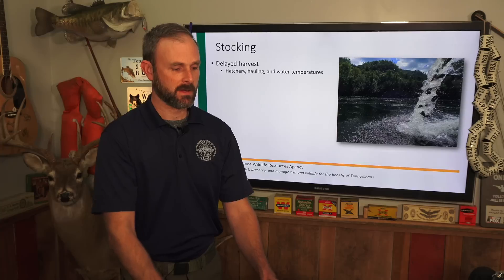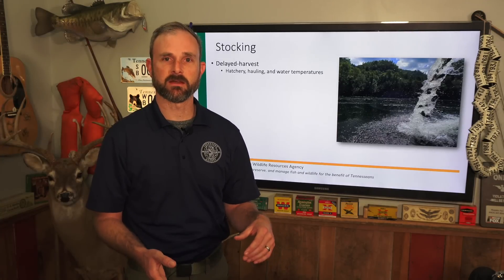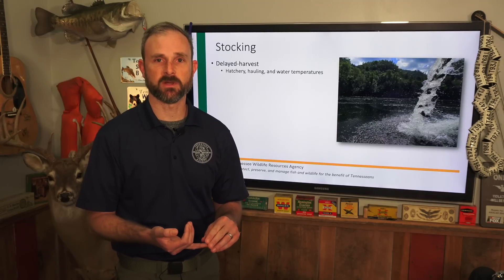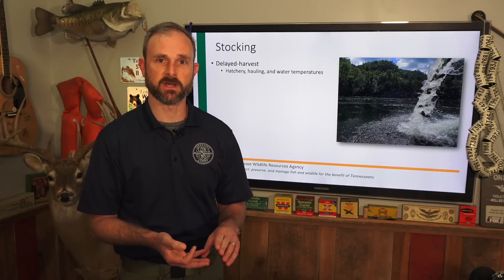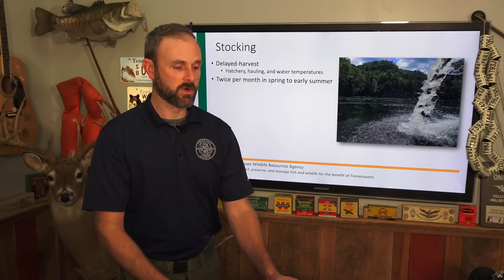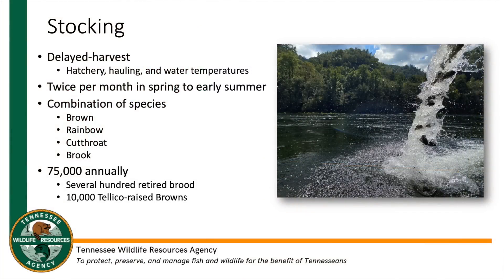Once our delayed harvest comes into effect in early October, we're looking at water temperatures to get those fish in. If it's too warm in the river, it's going to be challenging to haul and stock those fish — we don't want to risk losing a whole truckload. Once we're into the spring, we'll be sending two trucks a month with fish. It's a combination of brown trout and rainbow trout, with some cutthroats and brook trout depending on availability from the hatcheries.